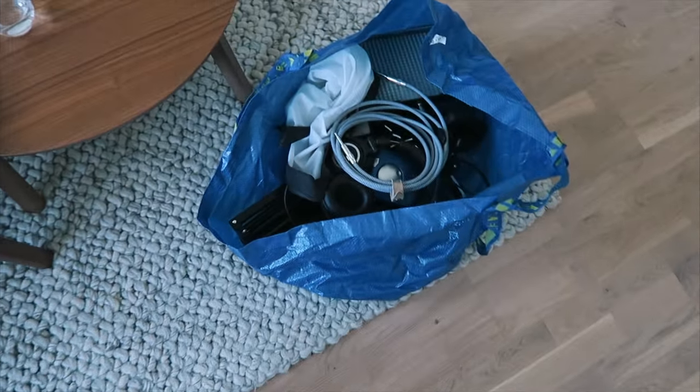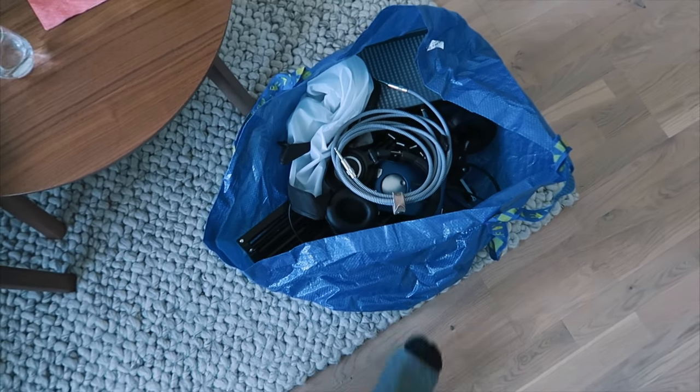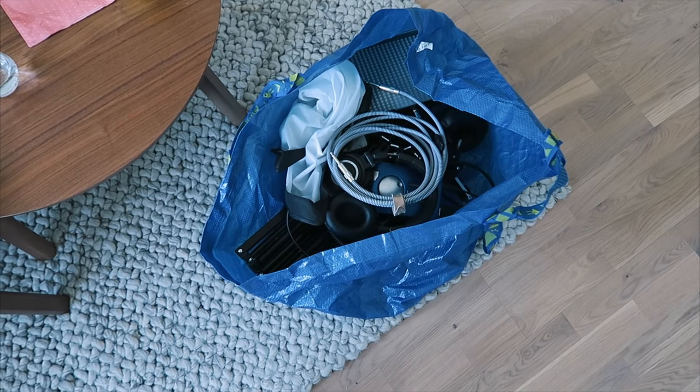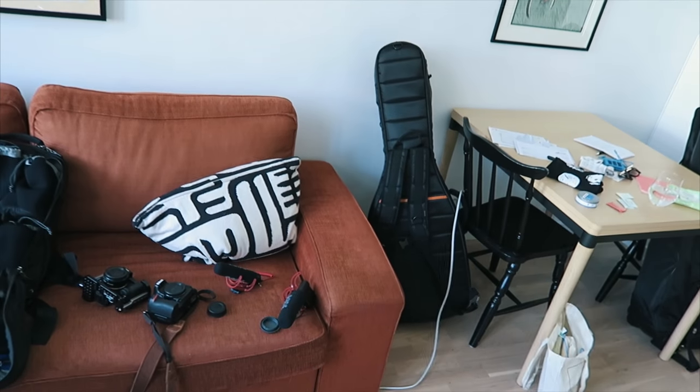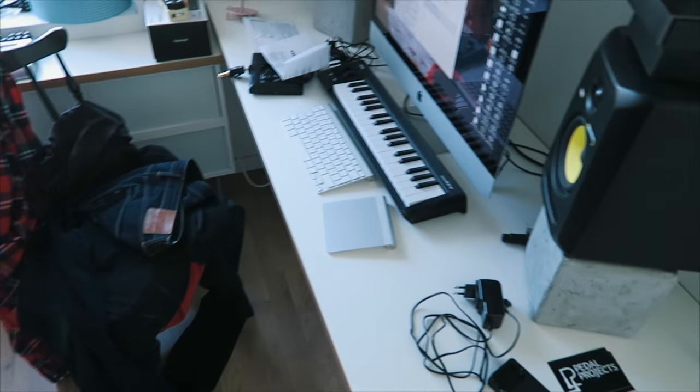I have some lighting and audio equipment in my trusty IKEA bag, and my guitar in that bag - that mono bag. I think I have everything that I need.